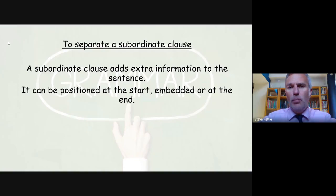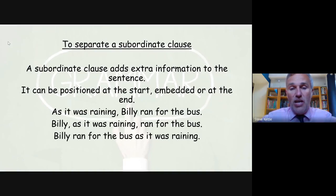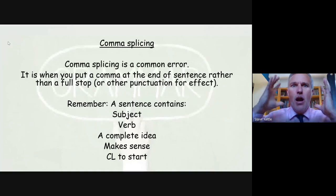To separate a subordinate clause — we've looked at these when looking at complex sentences, and the subordinate clause has extra information but doesn't make sense on its own. There are three places we can put a subordinate clause: at the start, embedded, or at the end. At the start, 'as it was raining' is the subordinate clause and must be followed by a comma, because the main sentence is 'Billy was running for the bus.' When the subordinate clause goes to the end of a complex sentence, it doesn't need the comma.